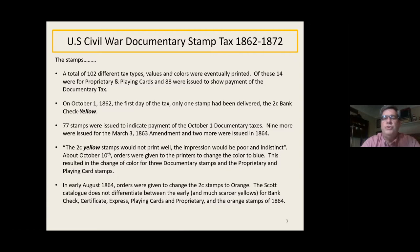My exhibit is based just on the documentary tax for two reasons: the proprietary stamps were all on tins, bottles, jars, and playing cards — things that are kind of hard to show in an exhibit. So on October 1st, the first day of the tax, there was only one stamp that had been delivered. It was a two-cent bank check, and I make the point that it's yellow. In the catalog, all the two-cent stamps are listed as orange or blue, but the first issue is really a yellow.